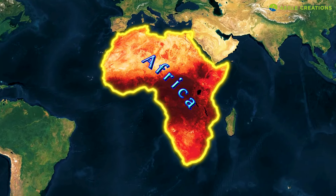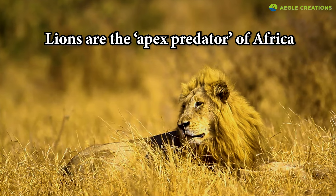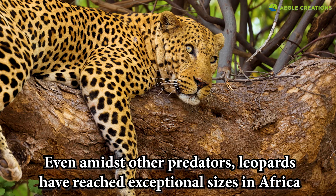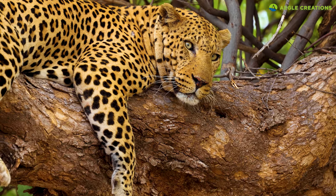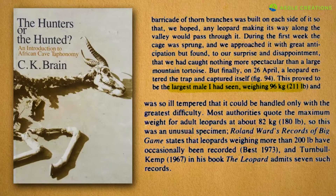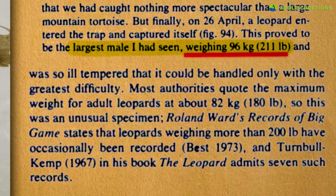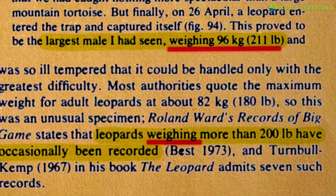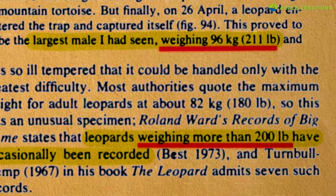In most parts of Africa, the leopard is not the top predator. Here, the vast savannas and grasslands are ruled by lions. Regardless, leopards have reached exceptional sizes in Africa even amidst the presence of other predators, so it's questionable whether being an apex predator affects the overall body mass of leopards. In his book The Hunters or the Hunted, C.K. Bryan mentions that he once captured an African leopard that weighed 96 kilograms, which is around 211 pounds. He also states that African leopards weighing over 200 pounds have occasionally been recorded.